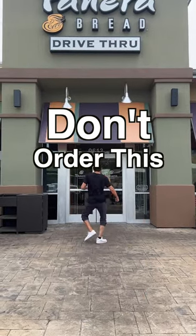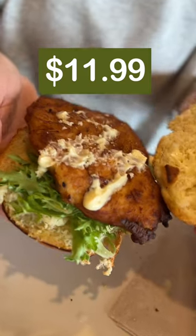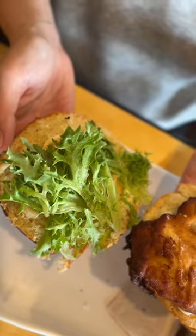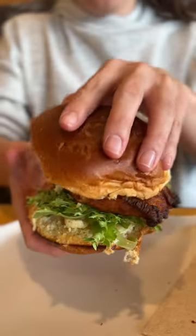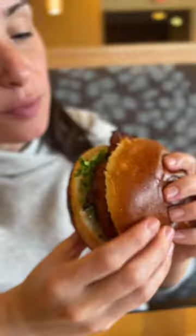Panera hack number three — don't order this. The Signature Take Chicken Sandwich, coming in at $11.99, is a seasoned and seared chicken breast with parmesan crisps, emerald greens, and garlic aioli on a brioche roll. The parmesan crisps are cute, salty, and tasty on their own, but Panera is known for their bread, and brioche is honestly a step down.